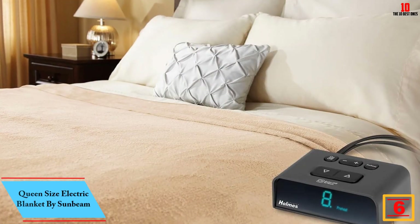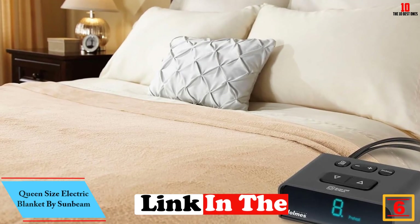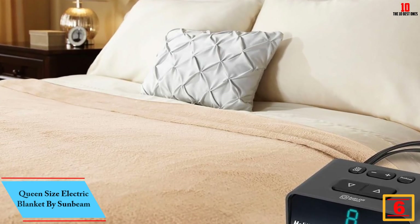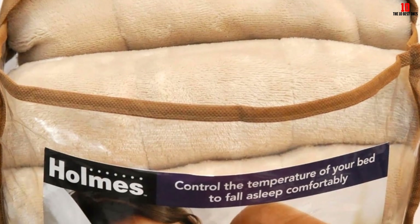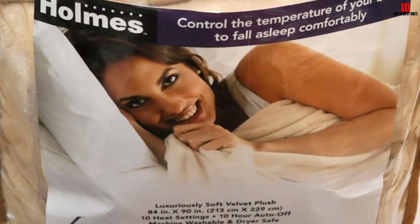At number 6, we have the Queen Size Electric Blanket by Sunbeam. This is a great electric blanket that you will definitely love due to its advanced features. It is energy efficient, thereby saving you money. The blanket has durable material that ensures you get long-term service without replacing or repairing the blanket.